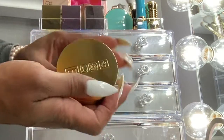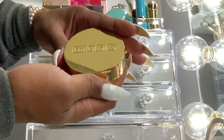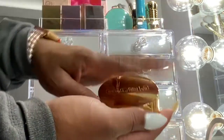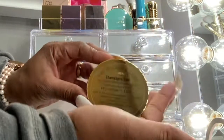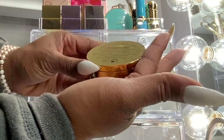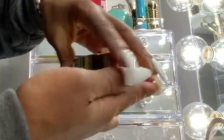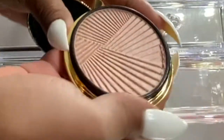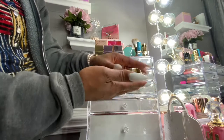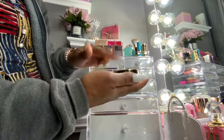From Pat McGrath's Celestial Divinity Christmas collection, I got the Champagne Gold Skin Fetish Sublime Skin Highlighter. She does not disappoint with her packaging — this is absolutely stunning and absolutely heavy.